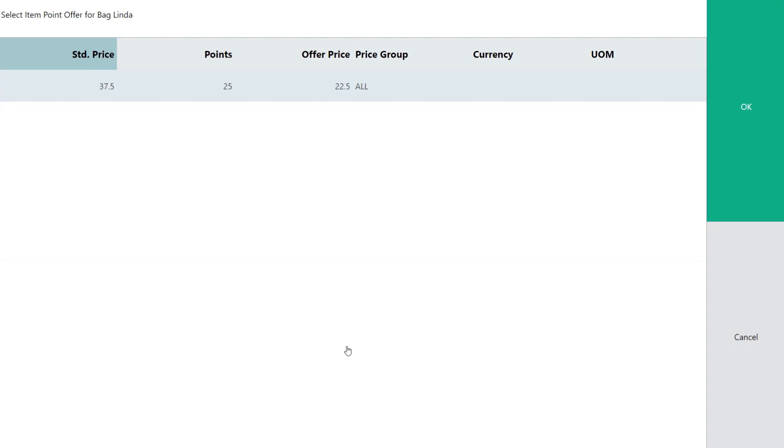There is a valid item point offer in the store for this bag, so this here opened automatically. The cashier can tell Britt that she has a choice to use 25 points to lower the price from 37.50 to 22.50. Britt decides to accept the offer, so we select OK.